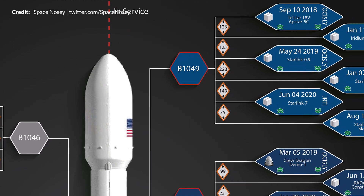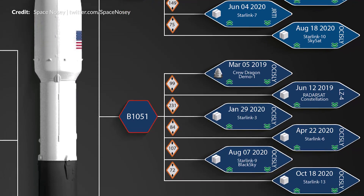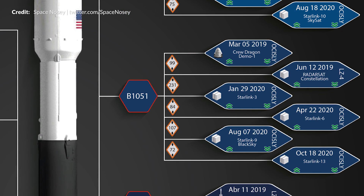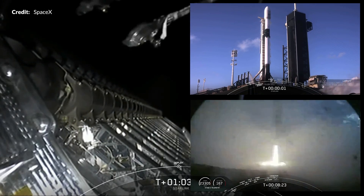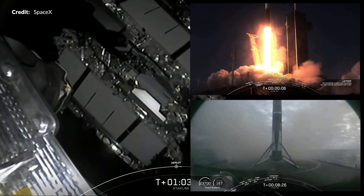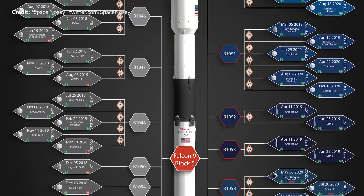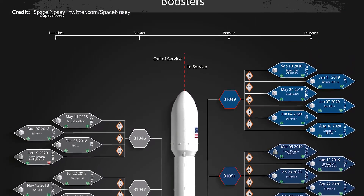On the flip side we have all boosters still in service — B1051 just flew in yet another beautiful Starlink mission on October 18th. That 6th launch and landing occurred only 72 days after the Starlink mission on August 7th. I highly recommend following Space Nosey on Twitter.